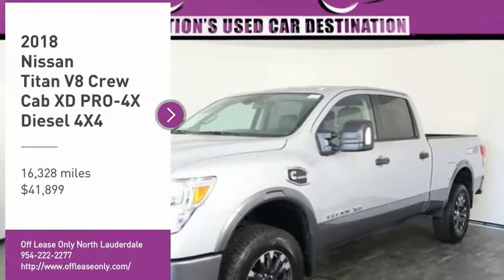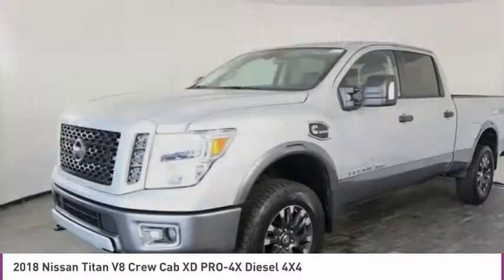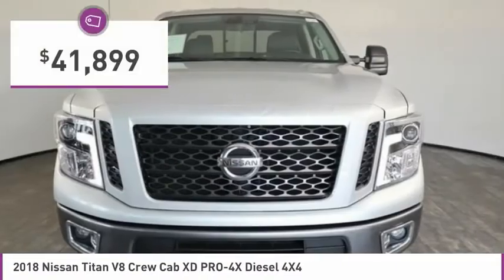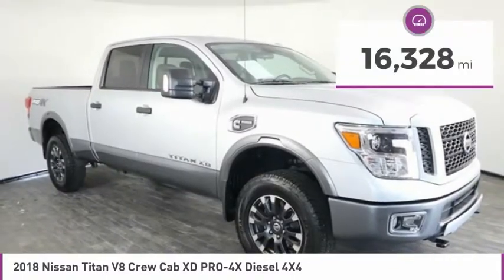Pick up this great vehicle, which is available today. This could be the one you've been searching for. Contact the dealer today and get behind the wheel. It is priced below $45,000 and has less than 20,000 miles.